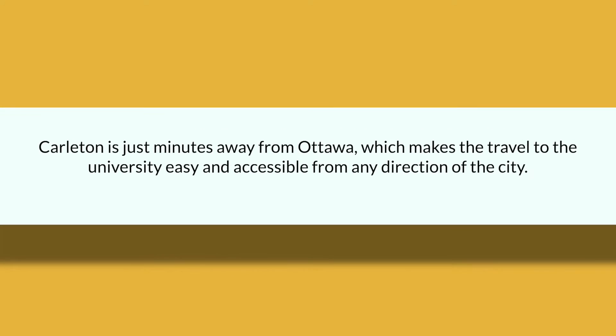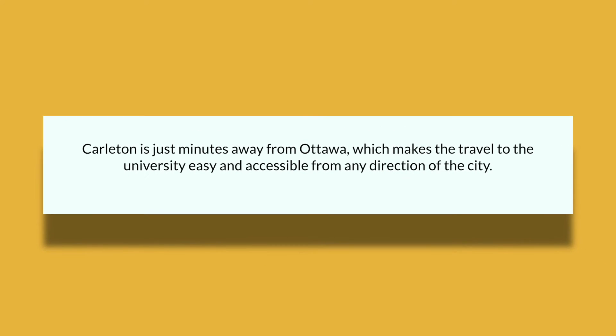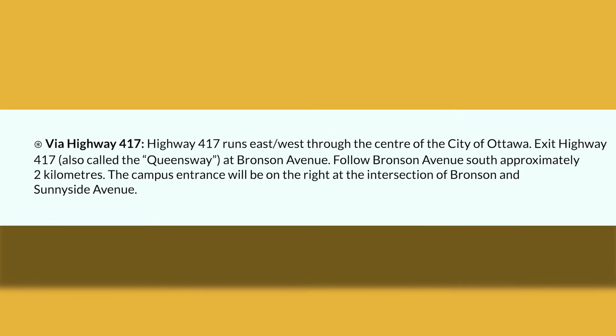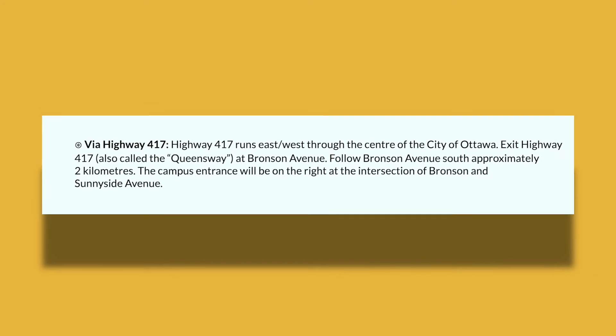Carleton is just minutes away from Ottawa, which makes travel to the university easy and accessible from any direction of the city. Via Highway 417, which runs east and west through the center of Ottawa, exit the Highway 417 — also called the Queensway — at Bronson Avenue. Follow Bronson Avenue south approximately two kilometers; the campus entrance will be on the right at the intersection of Bronson and Sunnyside Avenue.